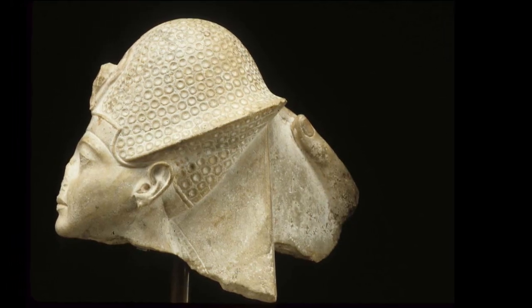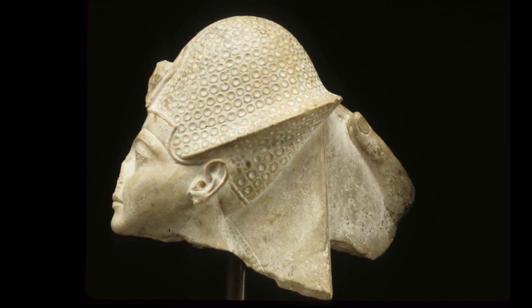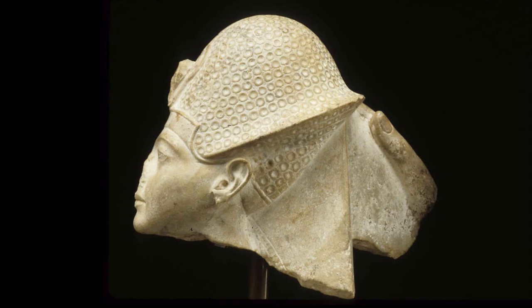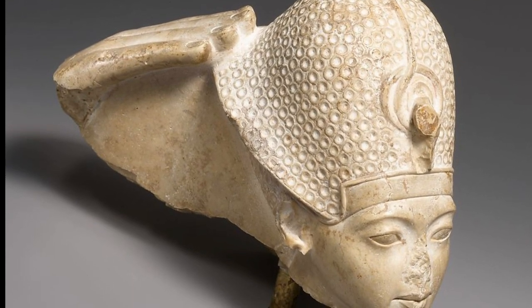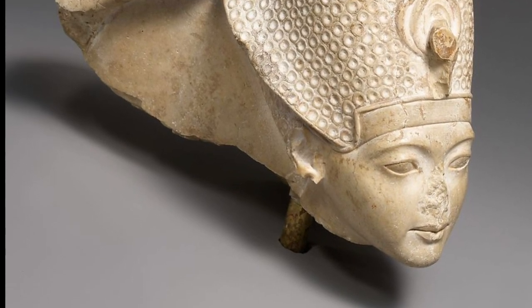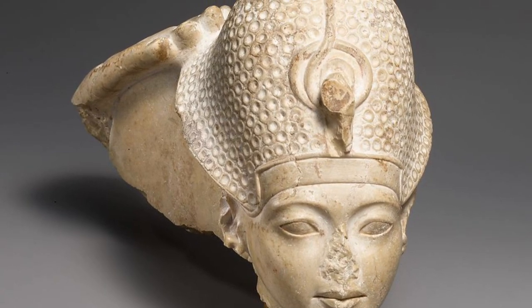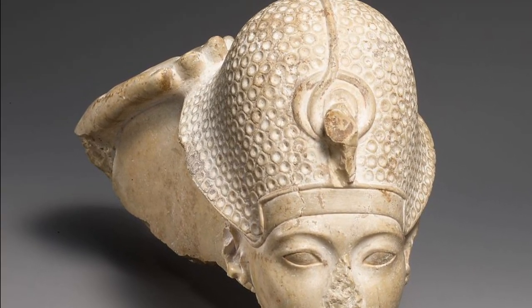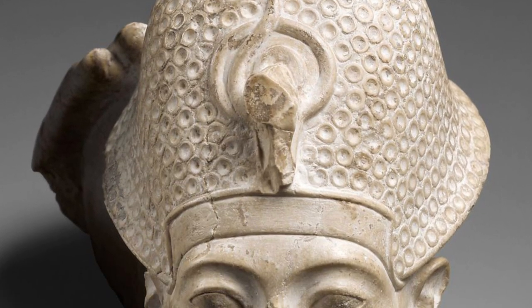Statue groups showing a king together with gods had been created since the Old Kingdom, and formal groups relating to the pharaoh's coronation were dedicated at Karnak by Hatshepsut and other rulers of Dynasty 18. The metropolitan's head of Tutankhamun with the hand of the god is special because of the intimacy with which the subject is treated. The face of the king expresses a touching youthful earnestness, and the hand of the god is raised toward his crown with gentle care.